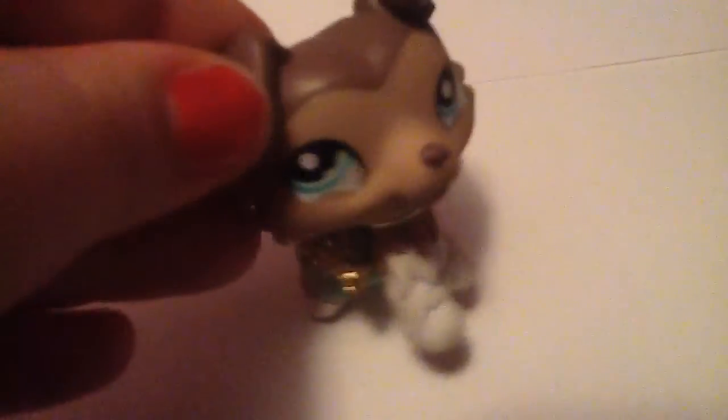Next we have this Collie. It came with the collar, and it has blue eyes. Next we have this German Shepherd. I already had one of those, but I got another one.